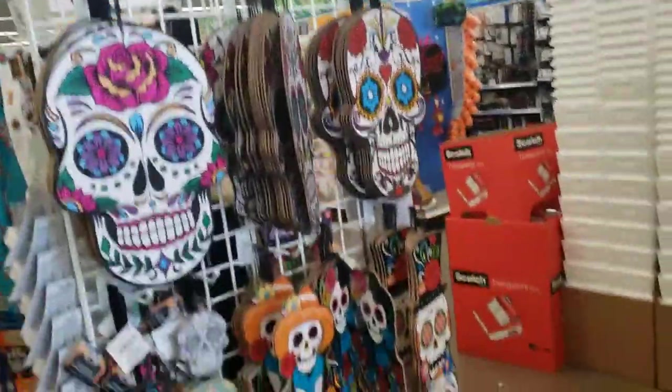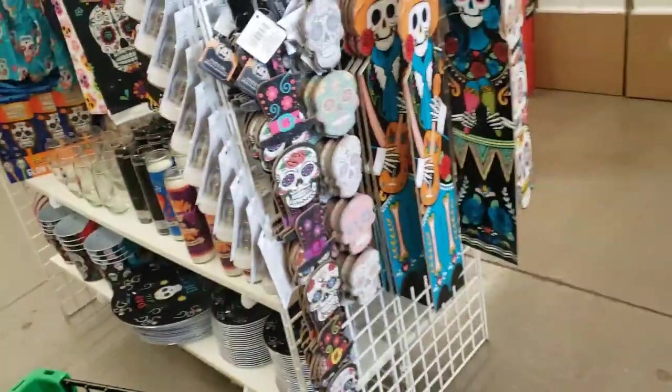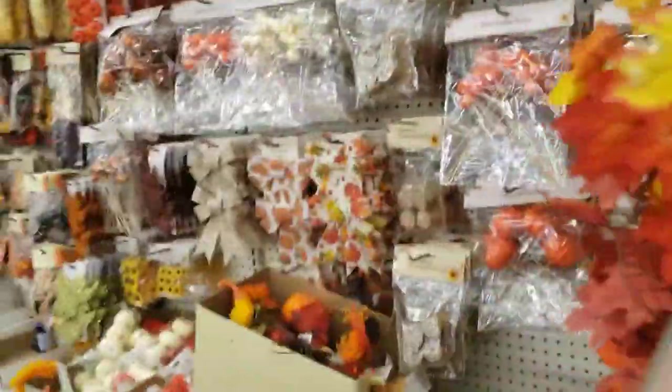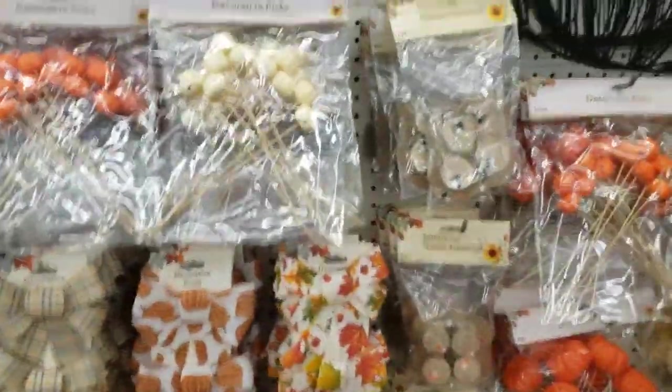I'll hang on to those little yard things I bought until after I move. There's some Day of the Dead items. Over here we have some more decorations that you can make things out of — little signs and wreaths and things like that.